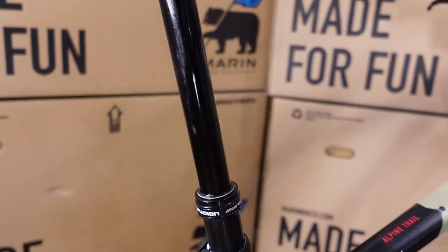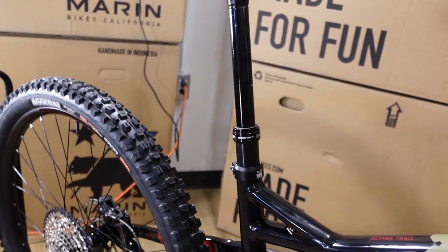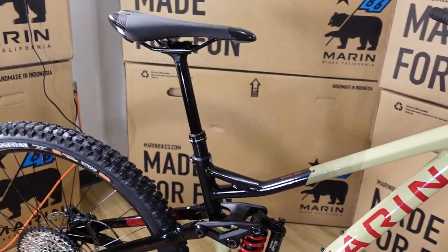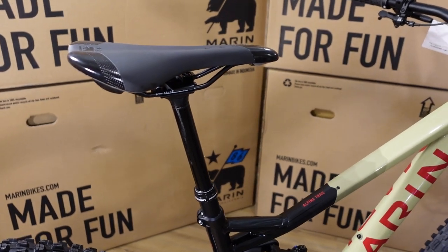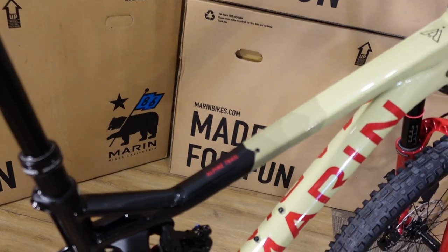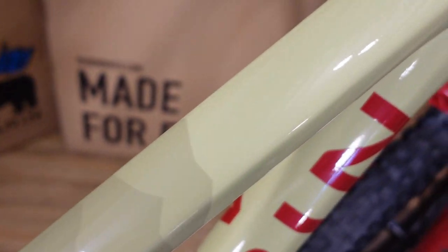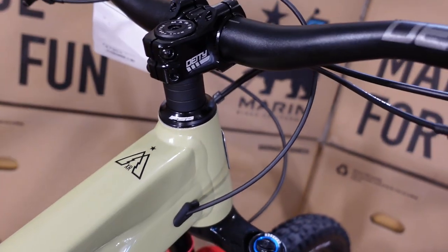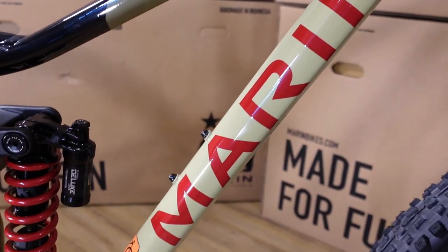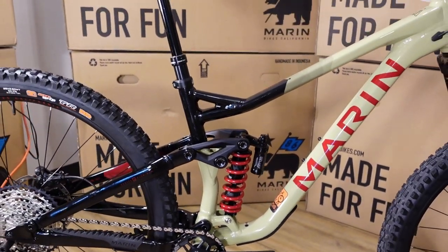For the dropper post, we have the X-Fusion Manic. The drop amount depends on frame size: 125mm on a small up to 175mm on an extra large, with medium and large both at 150mm. And here's a nice detail on the top tube with the graphics — I think it looks quite good, with the red deckling matching the coil and the fork.